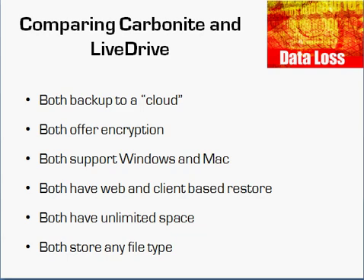What this means is, if you're in front of your computer, you've probably downloaded the client software from either one of these providers and you do the restore through the client software. But if you're away from your computer, you can also open a browser, point it to their website, log into your account, and do a restore of files that way as well. Both offer unlimited space once you're a customer, and both will store pretty much any file type, so the two are pretty similar in that way.